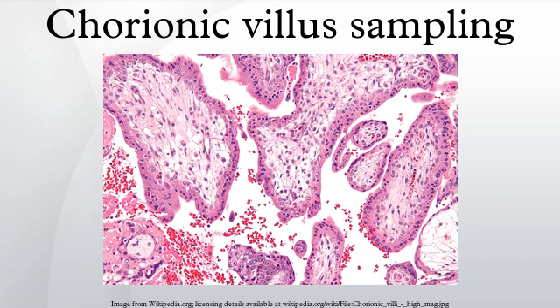See also: amniocentesis, percutaneous umbilical cord blood sampling, and prenatal diagnosis.